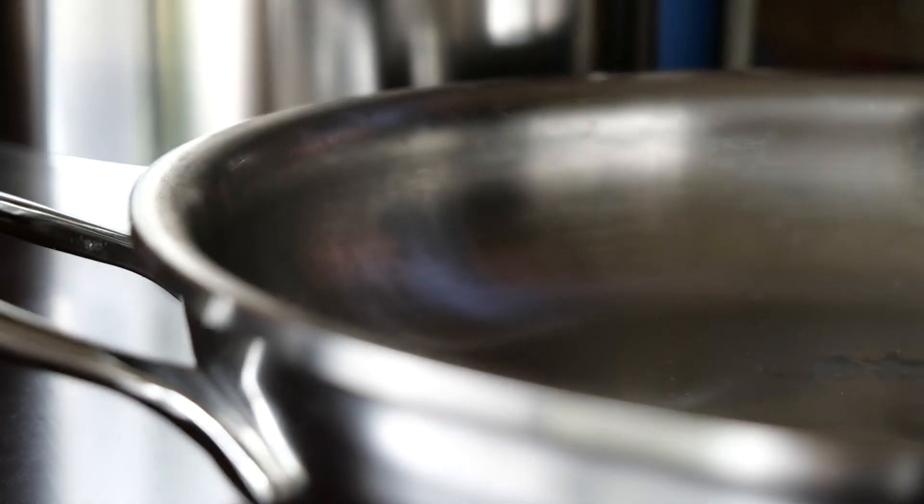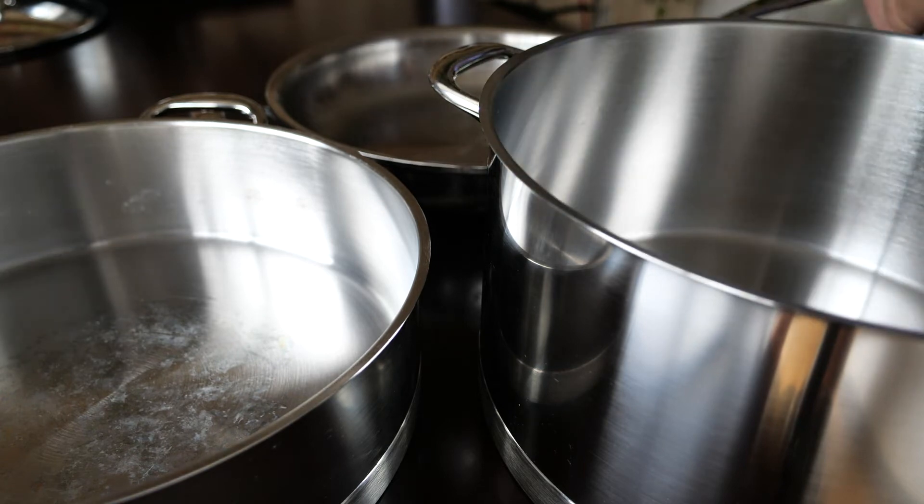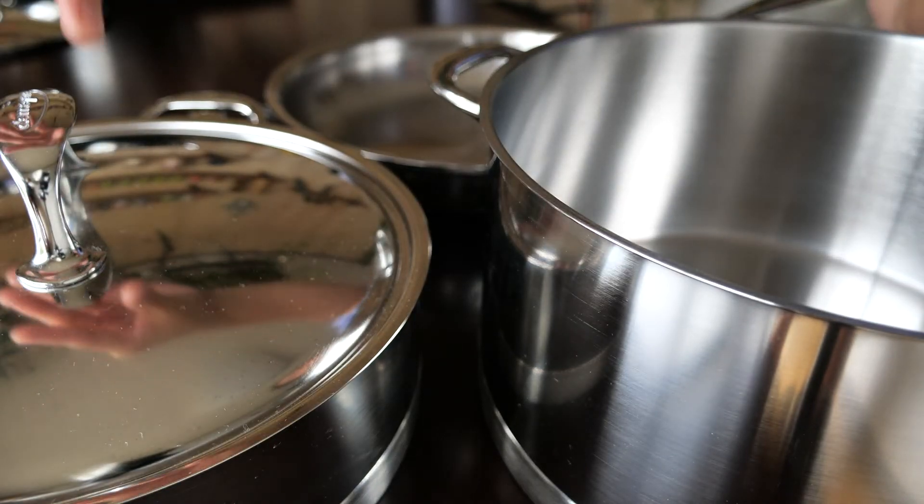The all-metal lid fits perfectly to the pans and pots. It doesn't drip any water or moisture after washing, unlike glass lids, which is a big no-no for me. I know that the lids of my DeMira Atlantis pans will last a long time.